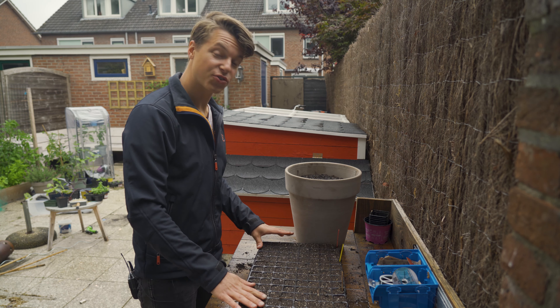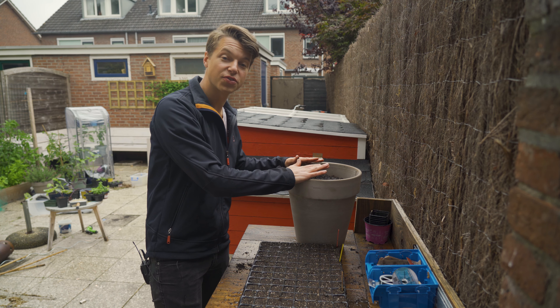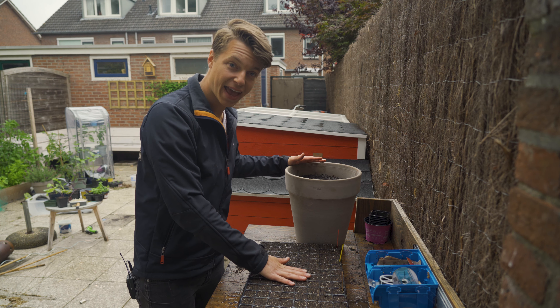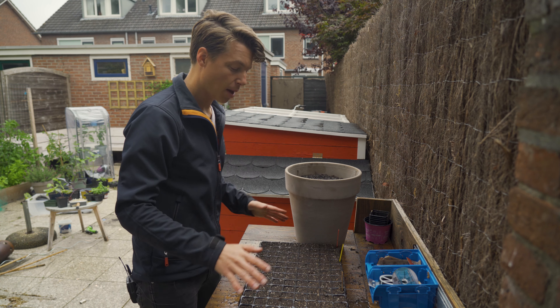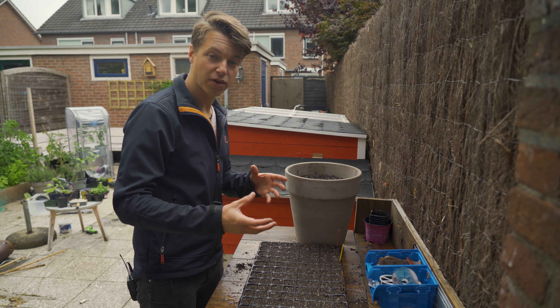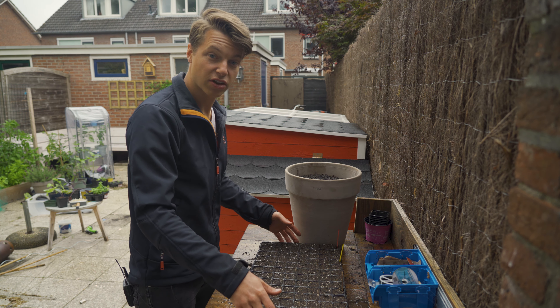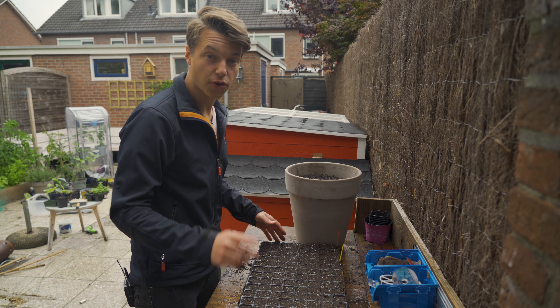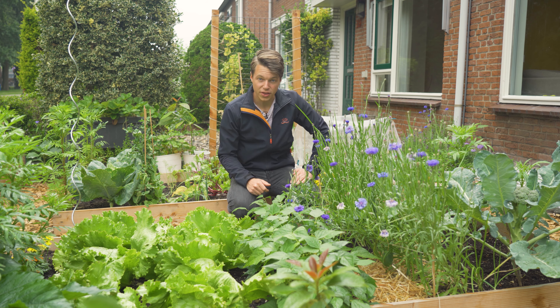There we go — a tray filled with vegetables and a pot filled with flowers. I'm going to leave the pot outside and put the tray in the attic to let it heat up. I might even put it by the window since it's above the heating and gives off a little more heat. Then we're going to continue to the front yard because I want to put some mulch on all the raised beds.